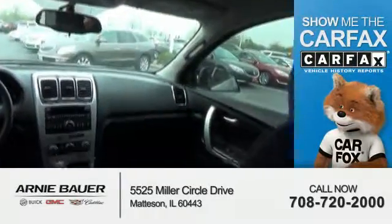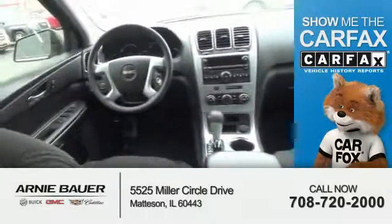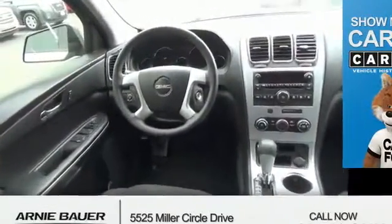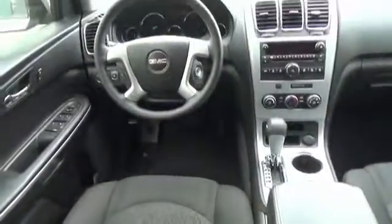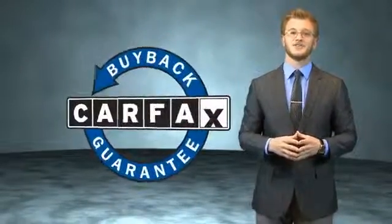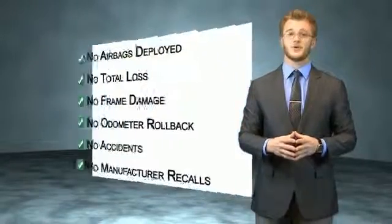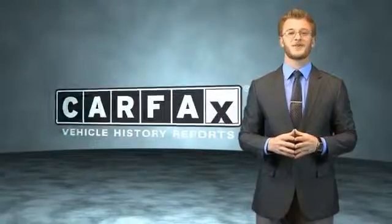Rest easy knowing this vehicle comes with a Carfax Vehicle History Report from Carfax, the most trusted provider of vehicle history information. Great quality at a great price. Call or click to contact us today. This vehicle qualifies for the Carfax Buy Back Guarantee. Be sure to find a complimentary copy of the Carfax Vehicle History Report online or contact the dealership. Just say, show me the Carfax.